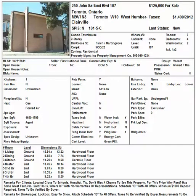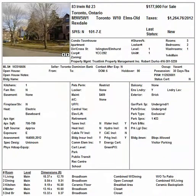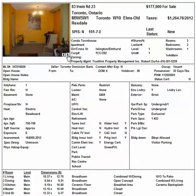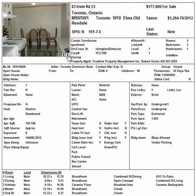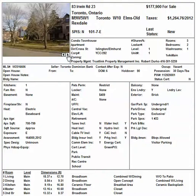The next property is at the Yonge and Elmhurst area, 83 Iowan Road, Unit 23, going for $177,900 in Toronto. TD Bank is selling this one. You can see the pictures — it looks presentable, might need some little touch-up. It's a good-looking property with two bedrooms and one washroom. Maintenance fee is $409, which covers your water, building insurance, and common elements.